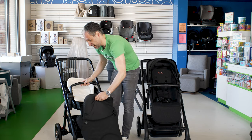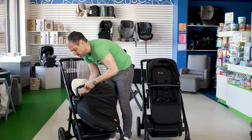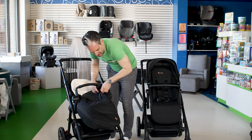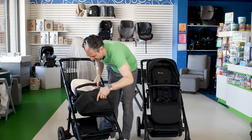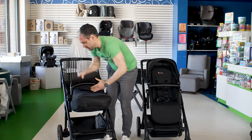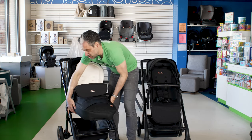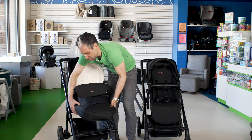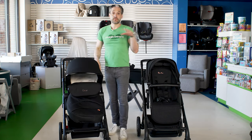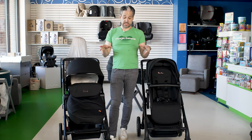When you're thinking about all these different types of compact strollers and wondering which one is right for your family, maybe you get the one with the boot. You click that in, magnetic closure over it. Note: you should have the seat up when you put on the boot. Car seat adapters are available for both — you can click a UPPAbaby or different Maxi-Cosi type car seat into it.